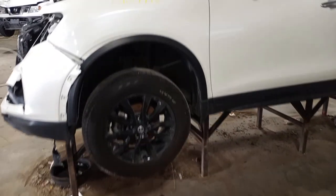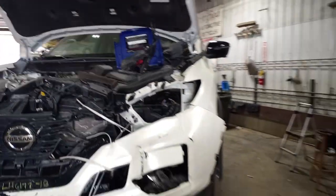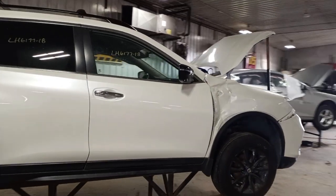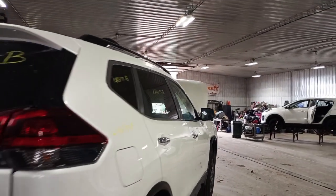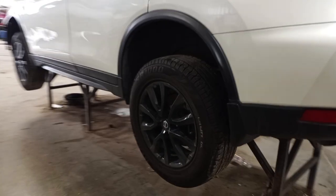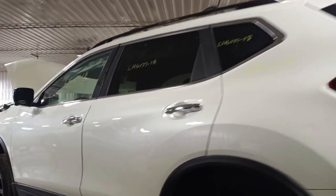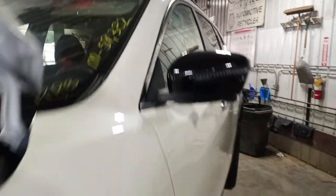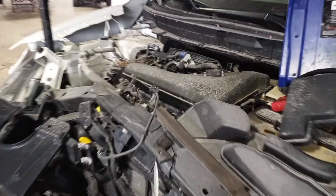White in color, has a set of four tires, does have a power hatch, black interior cloth, power seats.